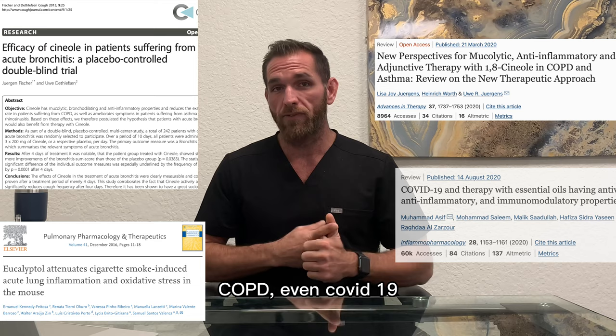Eucalyptol also helps you stay alert and focused, kind of like pinene and by the same mechanism of action. It's also been shown to help in preventing Alzheimer's.